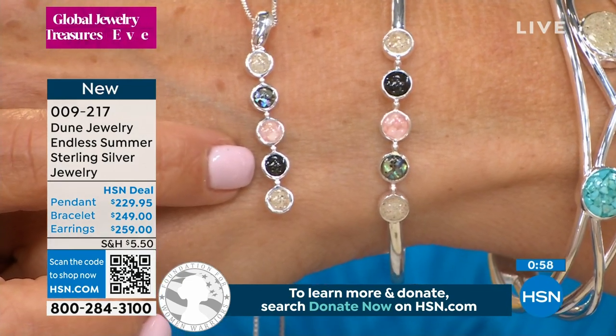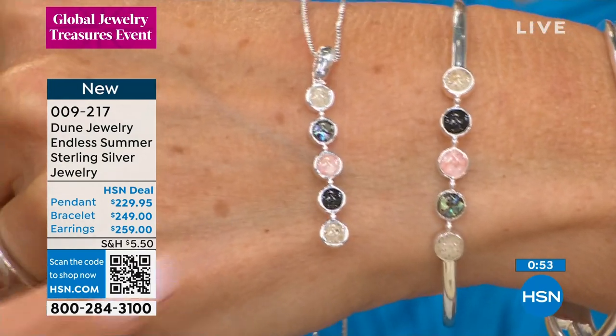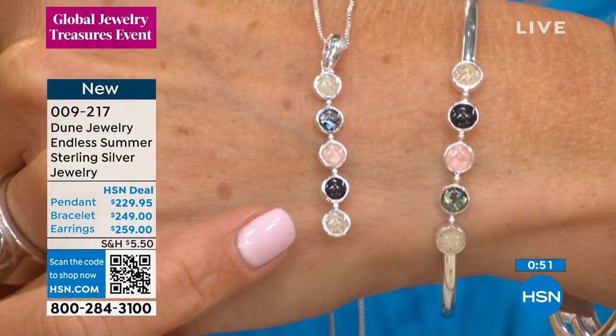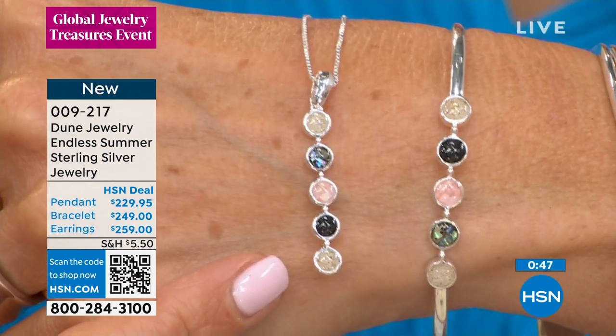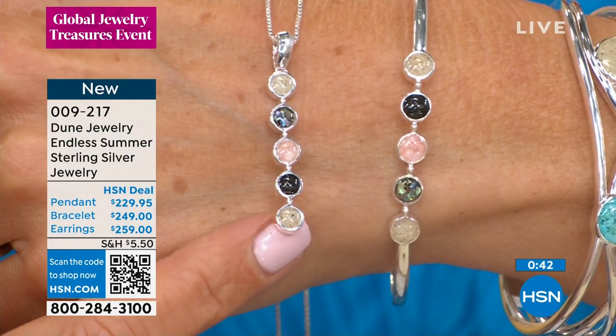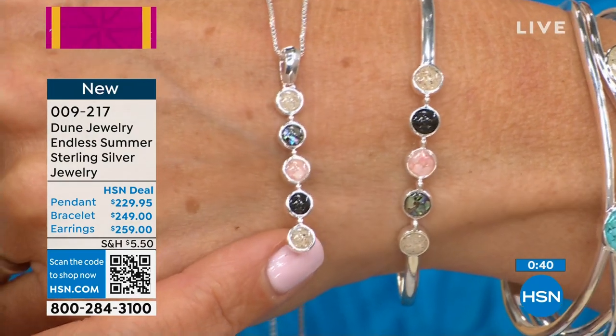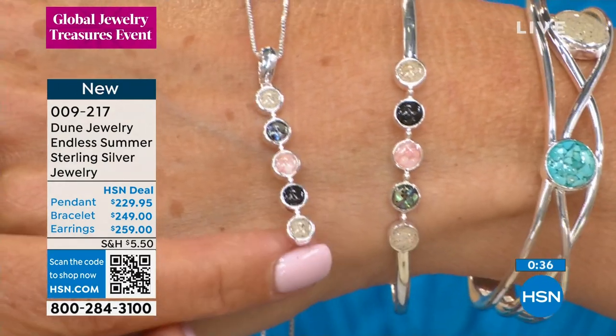The black sand you see there, the black element, is representative of Costa Rica — the happiest country on earth. I've been there and I was very happy there, didn't want to come home. Some of the best coffee comes out of Costa Rica. And then at the bottom, we have the Bahamas.